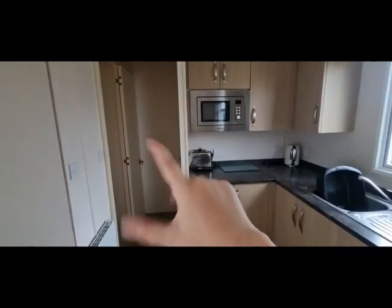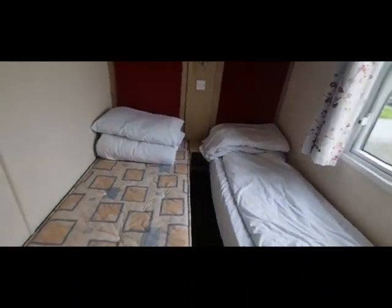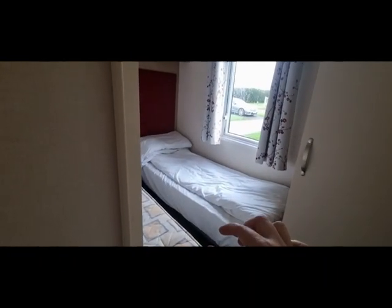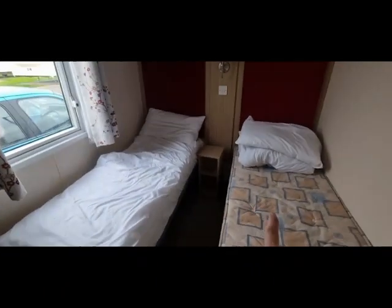Now let's go this side of the caravan. You've got a bathroom here but you've got two bedrooms. These are exactly the same room but one is slightly bigger. You've got above storage, cupboard, drawers and your radiator is there. You can see one is just a bit wider. We just took the bedding off the bed that we slept in, so that's okay.